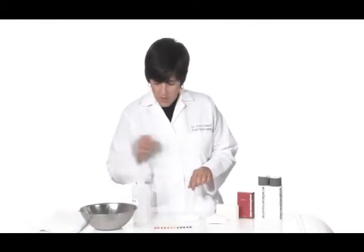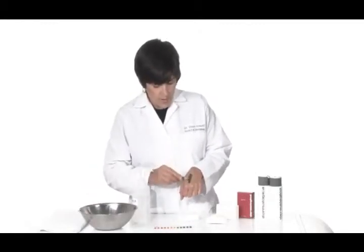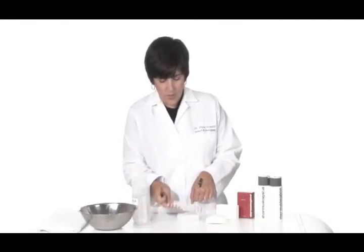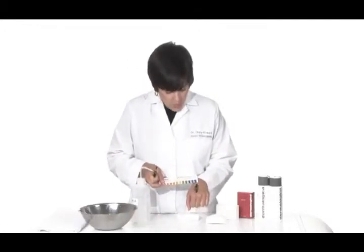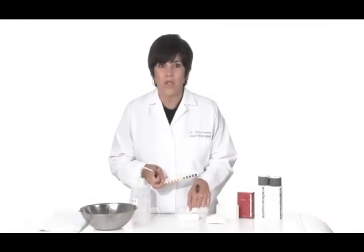I want to show you very quickly what the pH of these turns out to be. Put that on my skin and dip the pencil in there. And look at that — you can see when I hold up the pH scale, it's literally off the chart. We've got over a pH of 11. That's really alkaline.